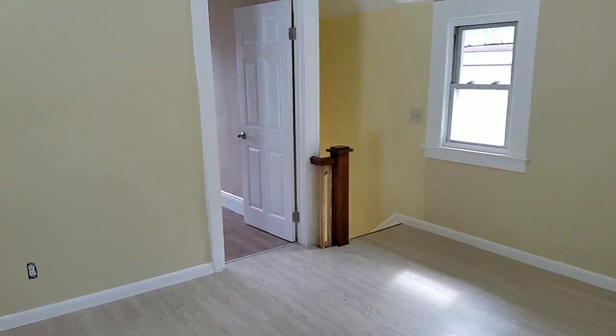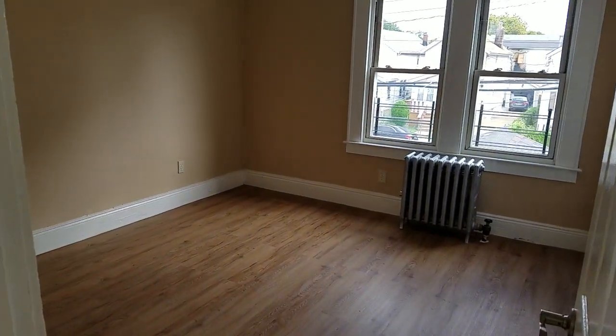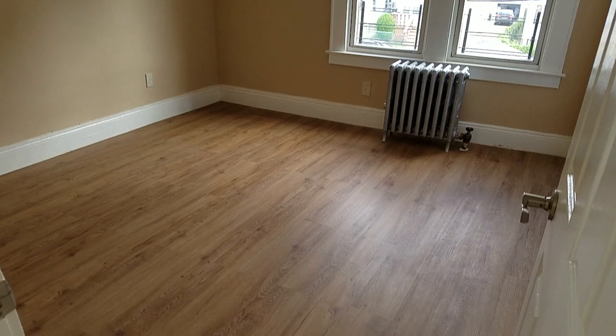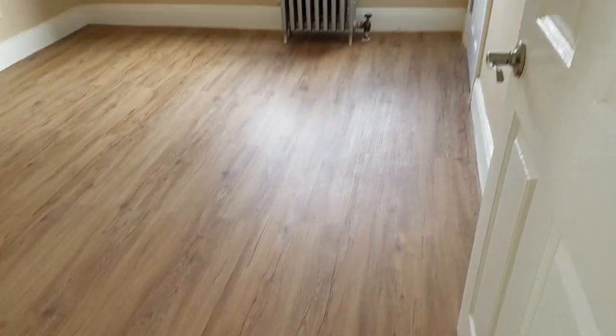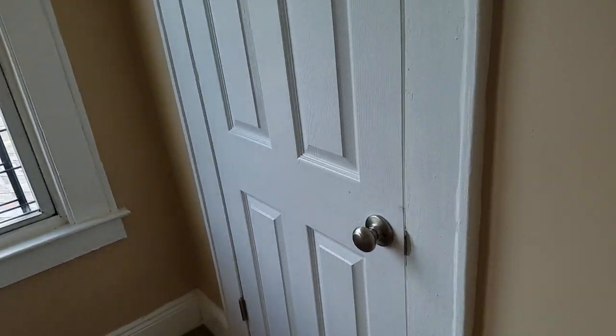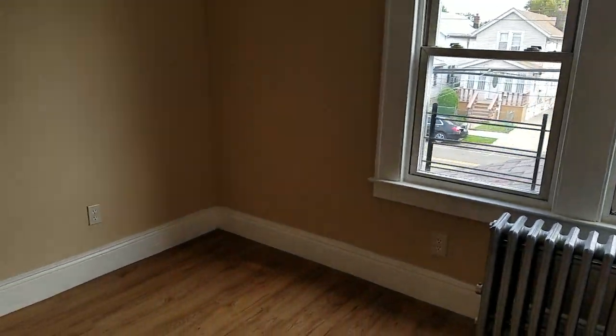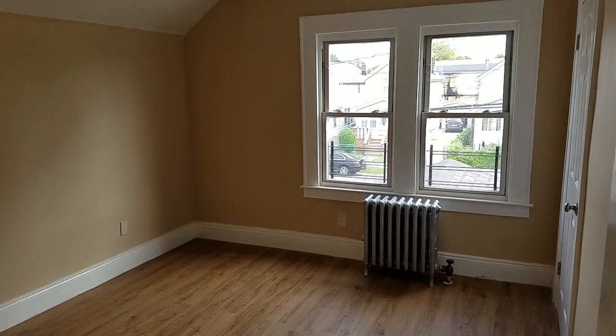I'm going to walk towards bedroom number one right here. Now this is on the second floor, so you've got a view from outside right there. It also features new flooring with new hardware on the doors and the closet. You've got plenty of closet space — look at the size of that closet, it's ginormous! And it's a very nice size, nice square, large bedroom. You can fit a nice queen size bed in here with no problem whatsoever.